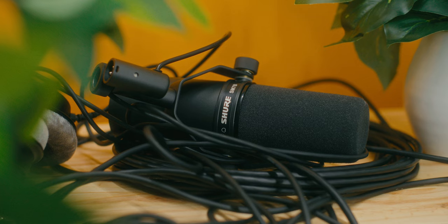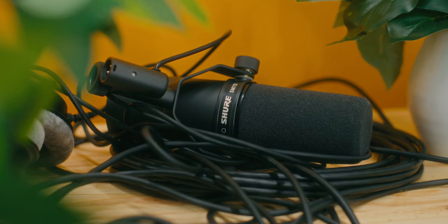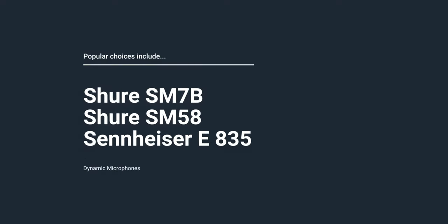Dynamic microphones. This type of microphone is rugged and versatile. They are commonly used in broadcasting, live performance, and podcasting. Popular choices include the Shure SM7B, Shure SM58, and the Sennheiser E835.